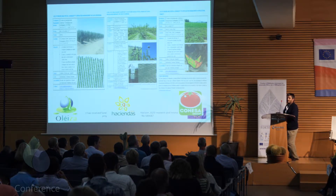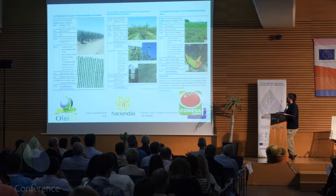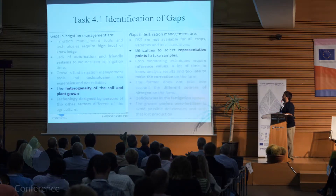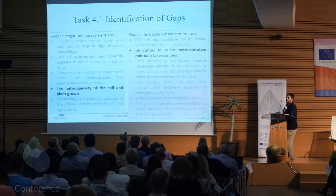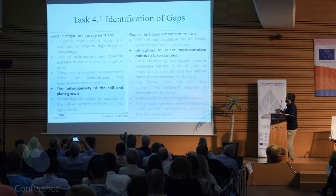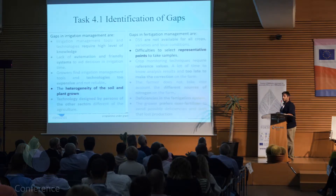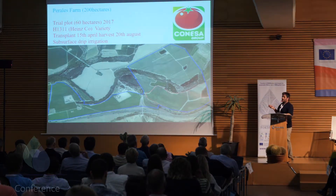We also want to thank the CONESA group, where we did a showcase in their tomato plantations — a 60-hectare plot out of a 200-hectare estate. I'm going to focus on these two technology samplings, where we wanted to address one of the gaps mentioned this morning: the heterogeneity in ground and plant development when handling irrigation, and the difficulty of choosing representative spots for leaf analysis.